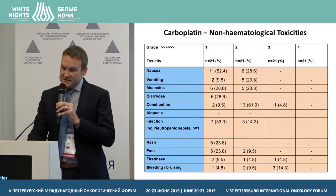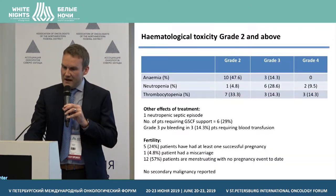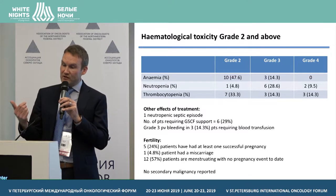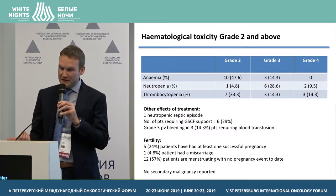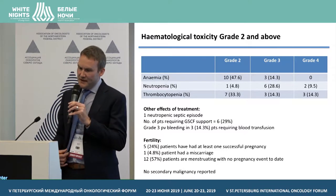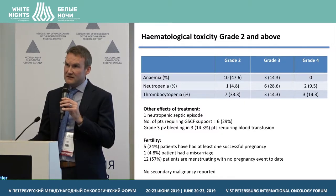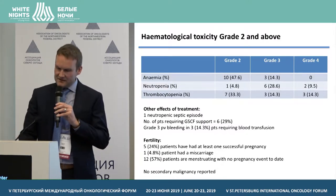In terms of other outcomes: five patients had one successful pregnancy, another patient had a miscarriage, but 60% of patients were menstruating, and with early follow-up no secondary malignancy was reported. The median number of cycles was five per patient, with 24% of cycles delayed and 28% given at dose reduction.